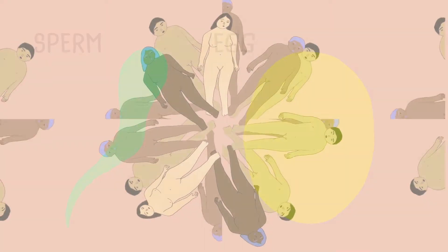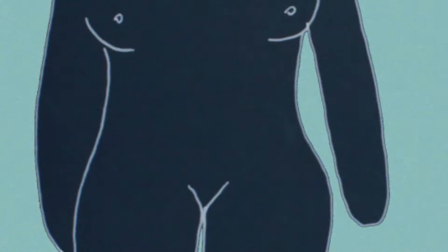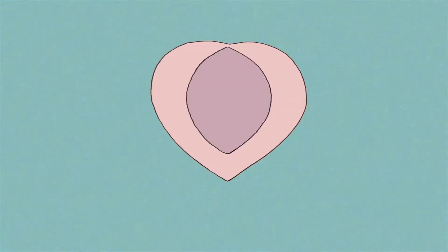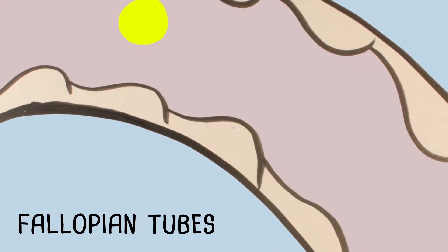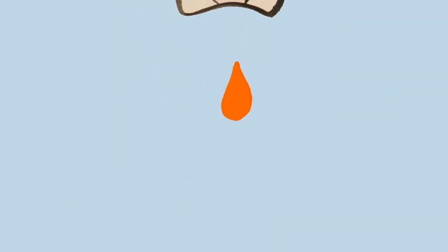At puberty, everyone's body changes and becomes able to reproduce. At some point between the age of 8 and 13, a person who is biologically female starts ovulating. It's also called the menstrual cycle, or starting your period. About once a month, the ovaries release a teeny tiny egg into the fallopian tubes. If it's not fertilized after it's released, this egg is flushed out of the body during a period.